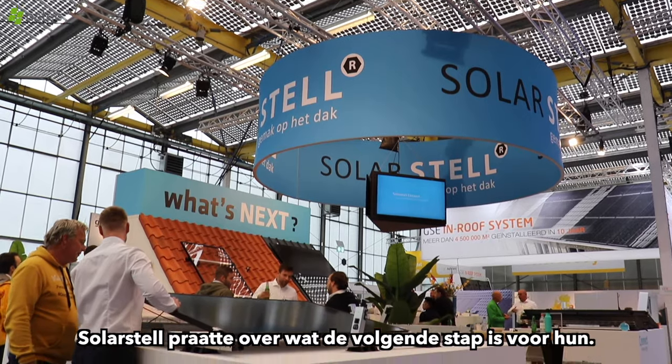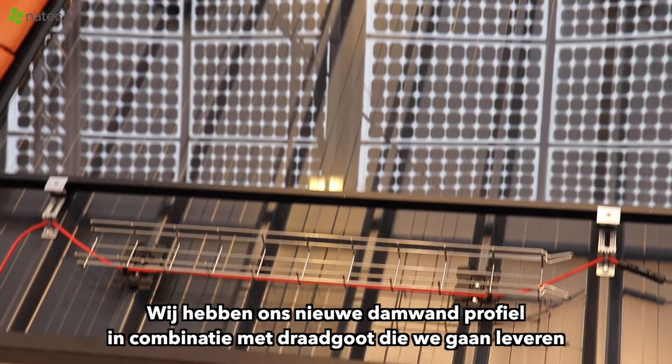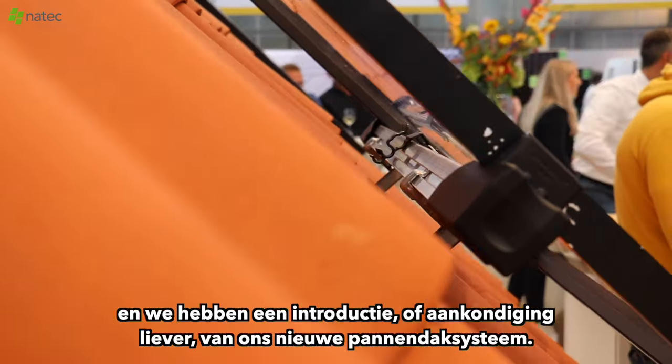SolarStyle talked about what's next for them. We have SolarStyle the Black Edition for the beautiful black panels. We have our new dome-wand profile in combination with the wire glue that we are going to deliver. And we have the introduction of our new panadaks system.